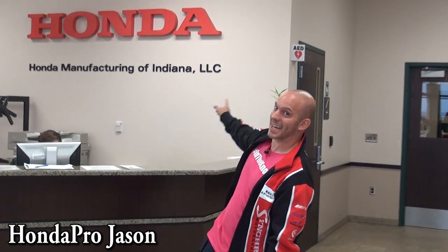Hey everybody, I'm at Honda's manufacturing facility in Greensburg, Indiana, and today we're invited out for the line-off celebration for the 2016 Honda Civic. It is going to be awesome. We're going to see the car come right off the line — should be a lot of excitement. We're also going to see if we can possibly get a small tour of the plant, which is going to be pretty cool. So follow me and let's have some fun.